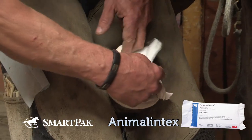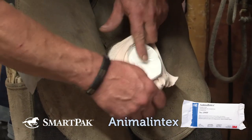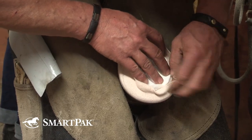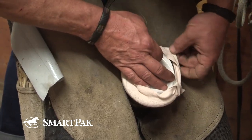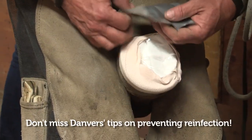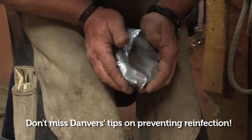I prefer to use a drawing salve or drawing product. I typically tape animal lintex into the area and let it draw. That way I don't have to deal with a warm bucket of water or try to get a horse to stand quietly for 30 minutes at a time. It's simply easy to use — tape it in, ignore it, come back, tape it in again.